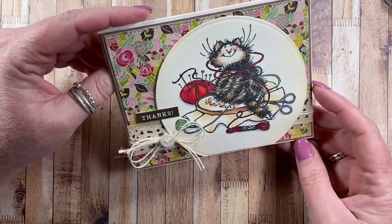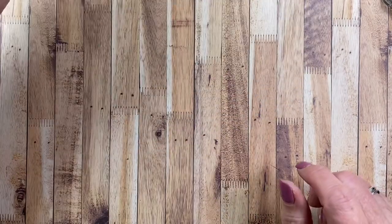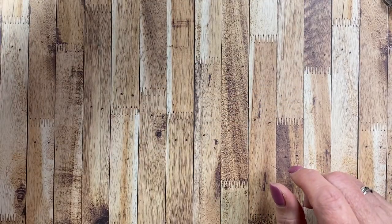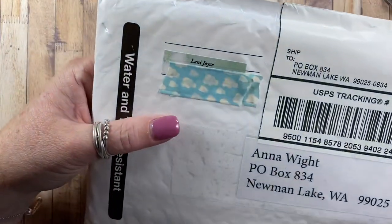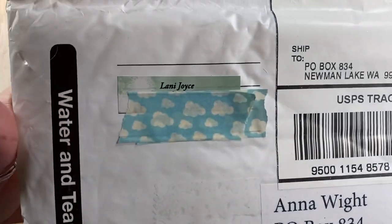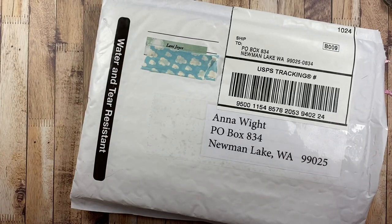Anyway, just thought I would give you those quick little updates on the card. Thanks so much for joining. I do have a package that I'm going to open here from Lonnie Joyce - she sent this to me today. I thought I would open it and share it with you, so let's see what she's got inside.